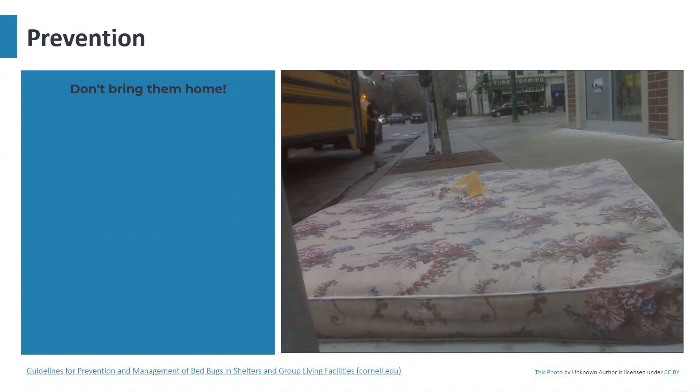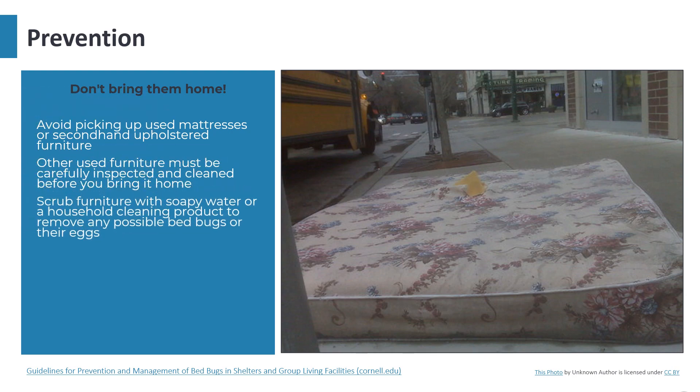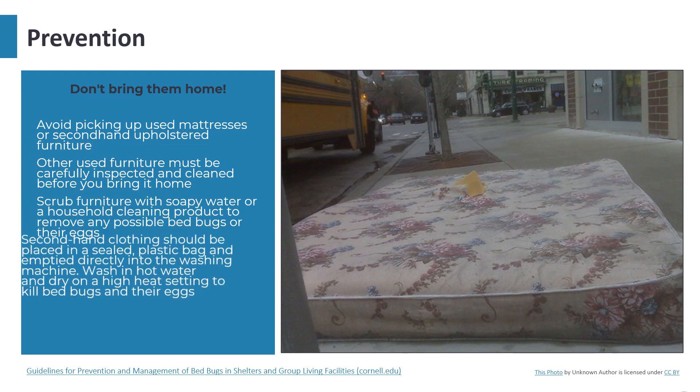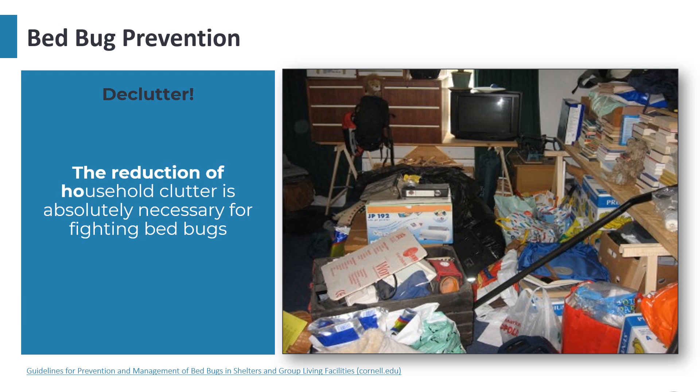There are ways to prevent your facility from getting bed bugs in the first place. Avoid picking up used mattresses or second-hand upholstered furniture, as it's hard to see whether they harbor bed bugs. Other used furniture should be carefully inspected and cleaned before being brought into the home, scrubbed with soapy water or a household cleaning product. Second-hand clothing should be placed in a sealed plastic bag and emptied directly into the washing machine, then washed in hot water and dried on a high heat setting to kill bed bugs and their eggs. Reduction of household clutter is absolutely necessary.